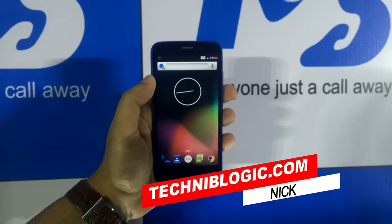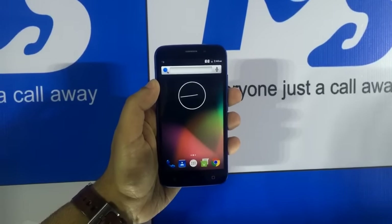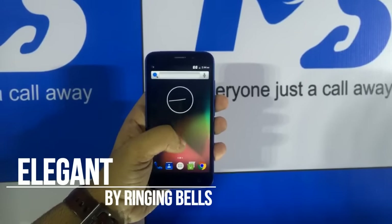Hi guys, Nick here from technicallogic.com. Today, ringing bells' 251 rupees phone company has finally revealed their other devices. This one you are seeing right now is the Elegant model, which is a 3G version.